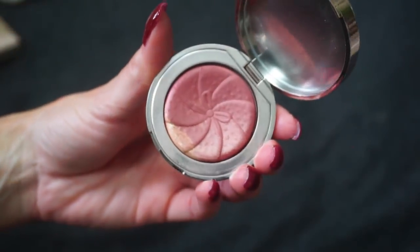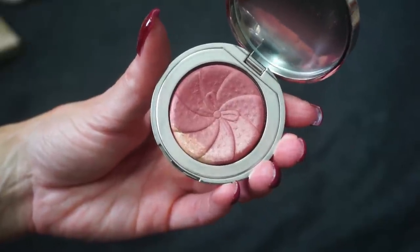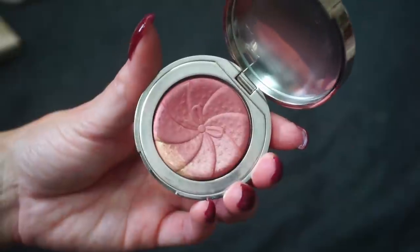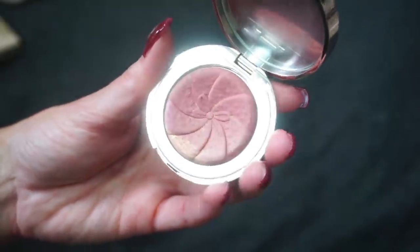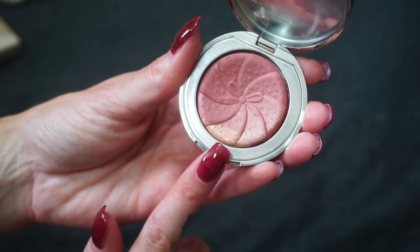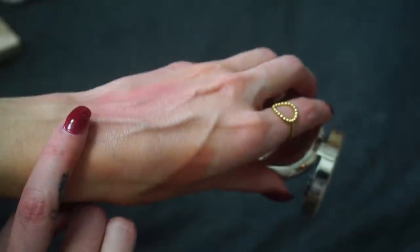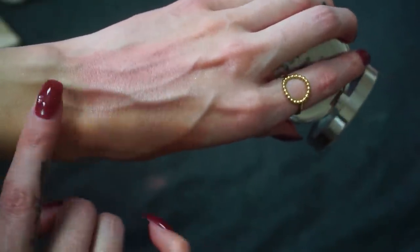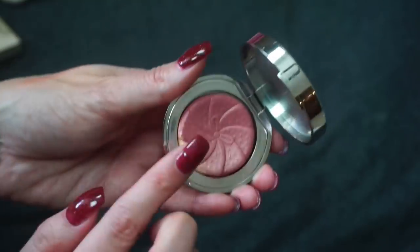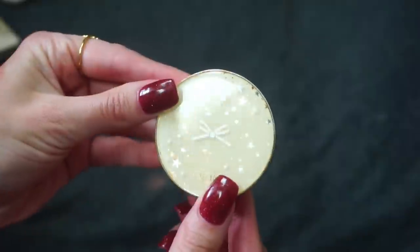Lastly I have this one here from Ciate London in Matchmaker. This was another gift sent to me and I think it's so cute. I'm not sure if these are available anymore because I've tried to link them and couldn't find it, but it's mostly a blush and then you have a little bit more of a highlight shade at the end. There is the swatch of the Matchmaker blush — it's really pretty. You can get a little bit of shimmer if you want to mix in that little piece at the bottom. I am going to be keeping this one.